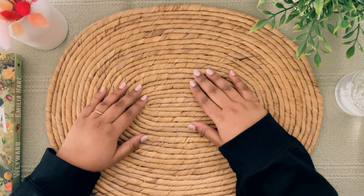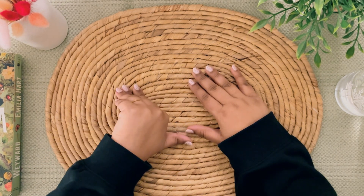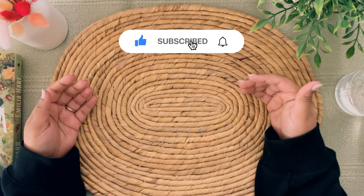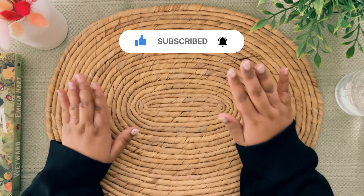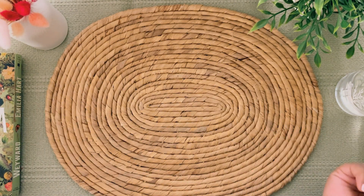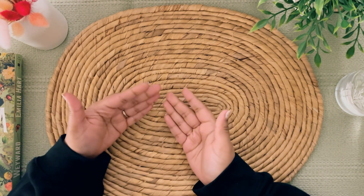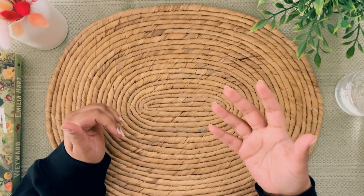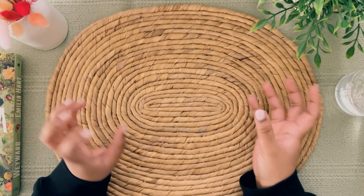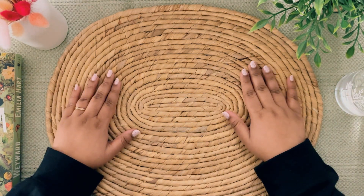Hi everyone, welcome back to my channel. If you're new here, my name is Sanjana. If you're a planner lover or a stationery lover, this is the perfect channel for you because I upload quite a few videos on these topics. Something is a little bit different — I have a new desk setup. I spent a lot of time here and wanted to bring a little bit of warmth and elements of nature into the space.